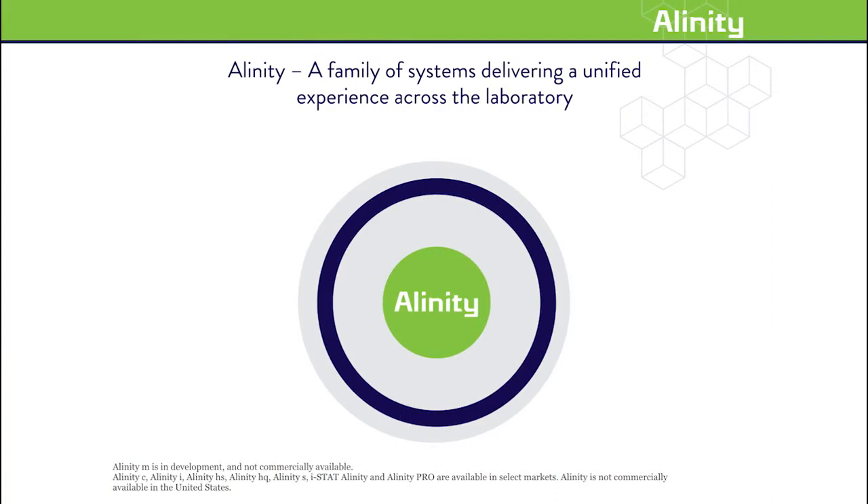The Alinity CI series is an excellent example of Abbott pioneering innovations and delivering personalized solutions to help our customers achieve measurably better healthcare performance. Brittany and I are looking forward to discussing this next generation of harmonized systems. Abbott's Alinity CI series received European CE marking late last year, and we've recently received U.S. FDA clearance. The Alinity CI series is now available in Europe, Asia, and Latin America. The Alinity C and Alinity I make up just two of the seven systems of the Alinity family. The portfolio provides a unified experience across key laboratory disciplines, including clinical chemistry, immunoassay, hematology, transfusion, molecular, point of care, and informatics.